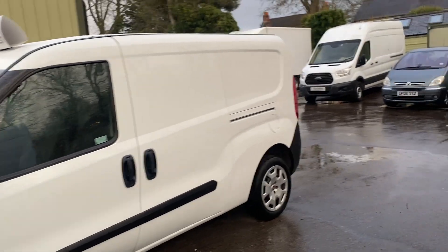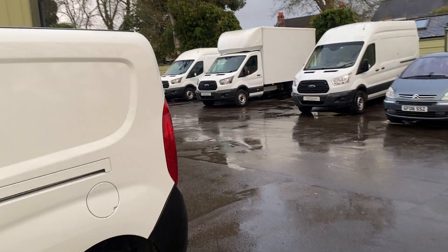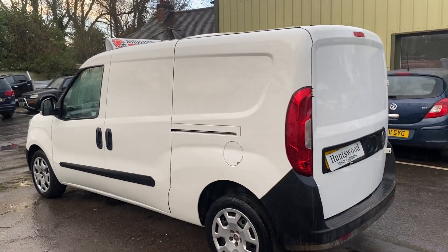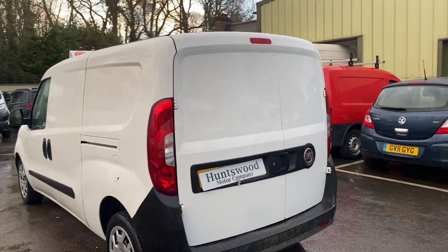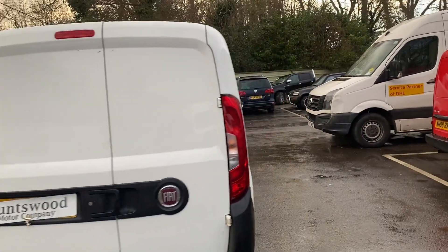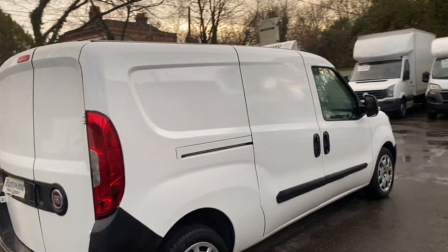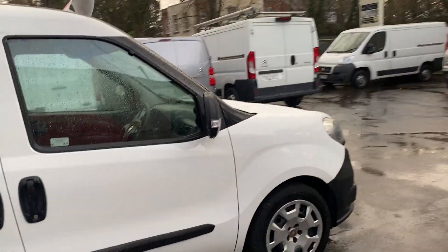Buying a used car or van can be a minefield with so many road traders and dealerships that don't quite turn out to be who they claim. Take a look at our reviews online and you'll get a better idea of what kind of company we are, how we operate, and our level of customer service — I think you'll be pretty impressed. If you have any more questions about the van, feel free to get in contact. Our office number is 01753 267270. Thanks a lot for your time.